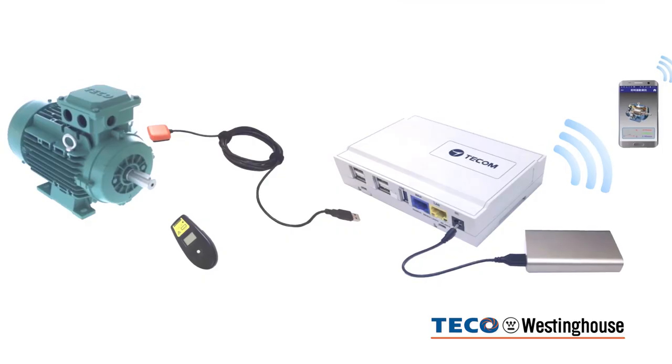The Pro3200 measures three-axis RMS values and compares them to the ISO vibration standards. The Pro3200 records all the measured data and the results can be retrieved in order to maintain the motor at the proper time in the future.